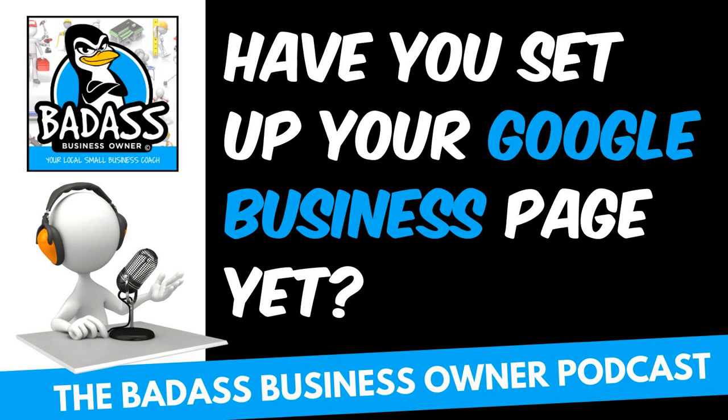Hey badass business owner, welcome back to the show. Today I want to talk about something that's very important that you do, and that is that you claim your business everywhere — and I mean everywhere. Let's start with the most important one that you need to make sure you claim, and that is on a Google Business page.